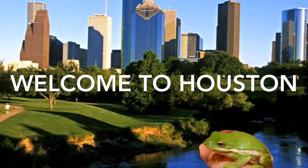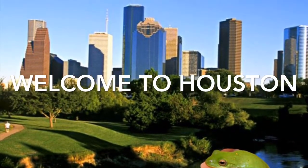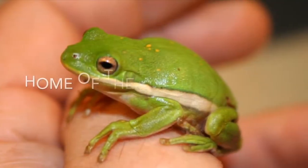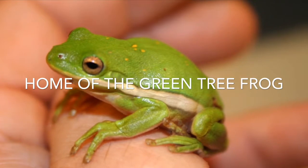Welcome to Houston, home of the green tree frog. Its scientific name is Hyla cinerea, originally called the blue frog and sometimes called rain frog.